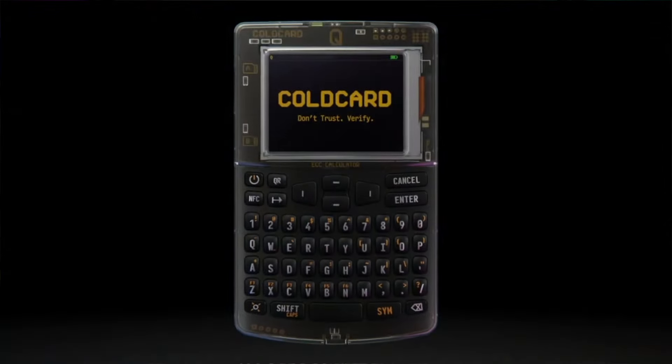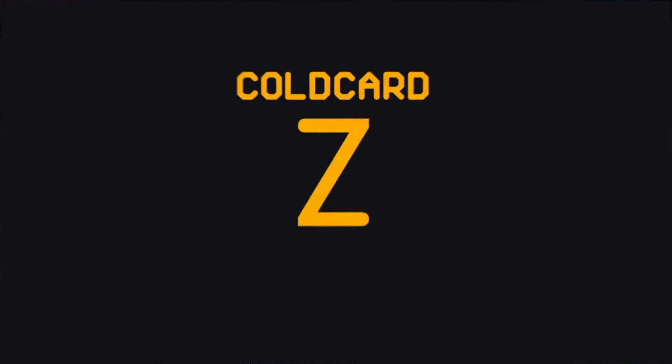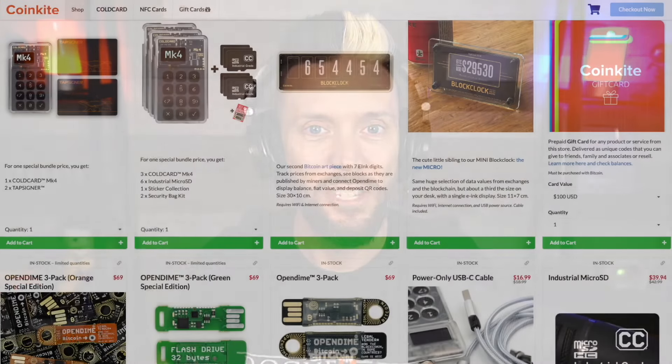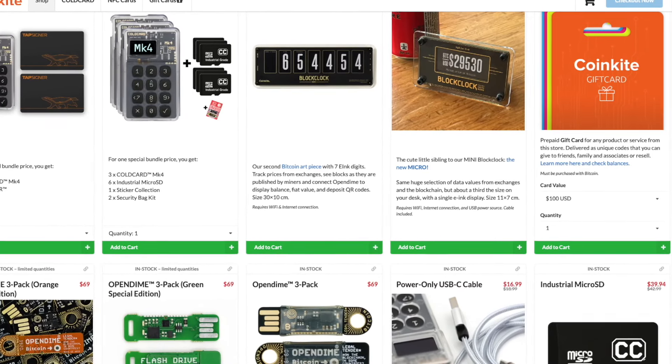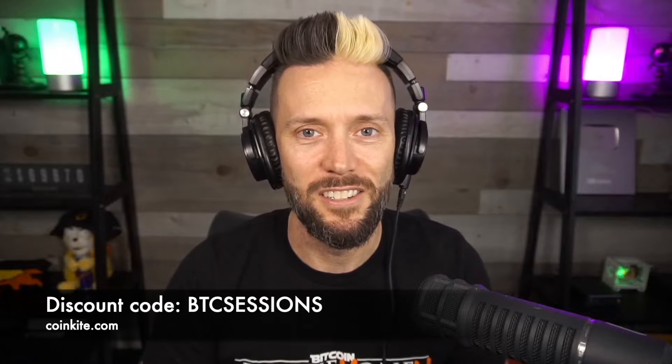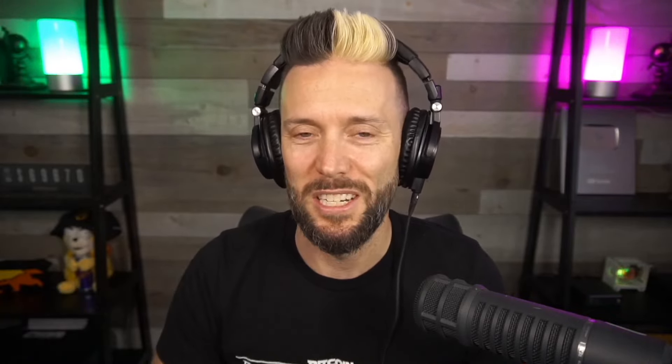Coinkite.com has some of the best hardware on the market to secure your Bitcoin. The Cold Card Q is an absolute powerhouse and is my daily driver. They also have the Mark 4, Tab Signer, Open Dimes, Block Clock, and much more. Head over to their website and use code BTC Sessions at checkout to get a nice discount. Links are in the show notes.